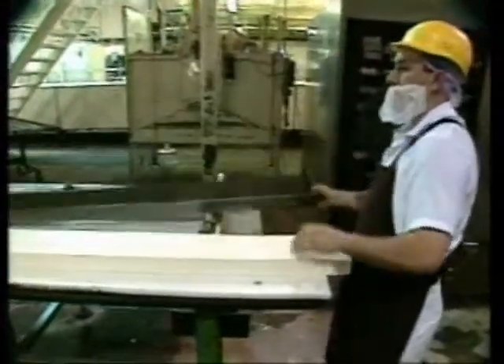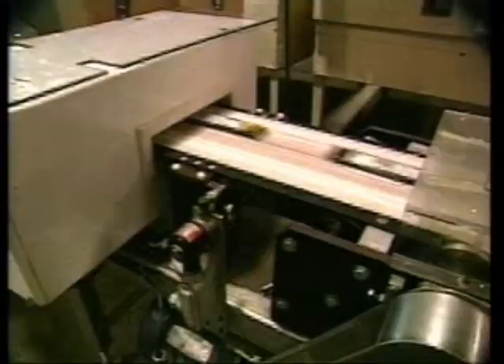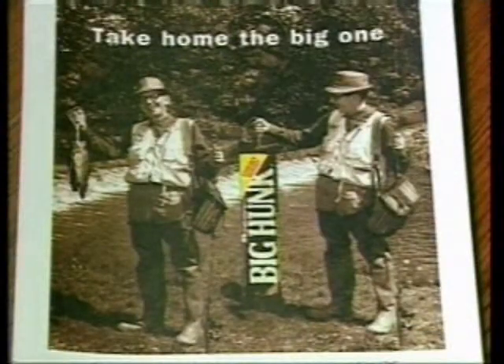The super-sized hunk wannabes are then cut down to size and sent to the wrappers. The Big Hunk is a longtime California favorite, although it can also be found in other parts of the U.S. if you do a little fishing around.